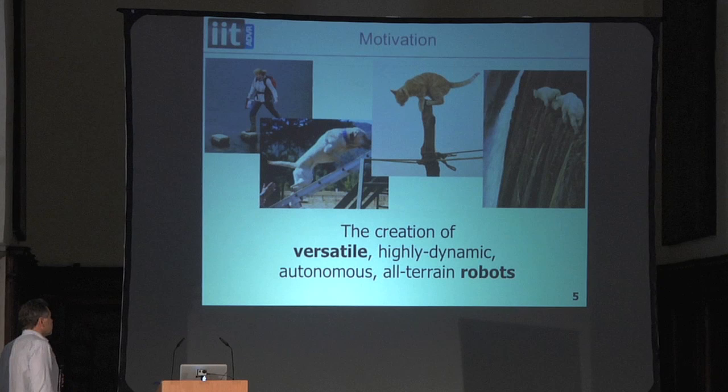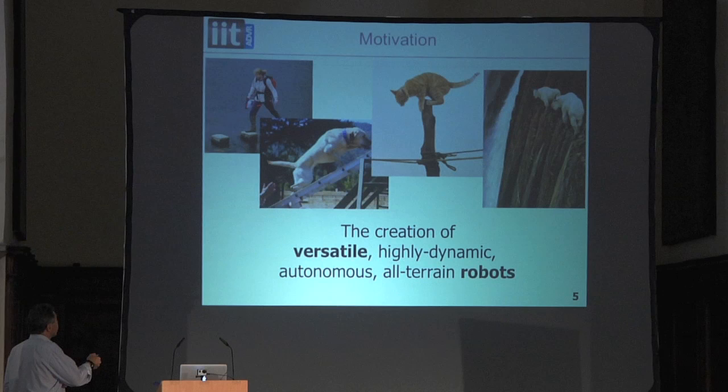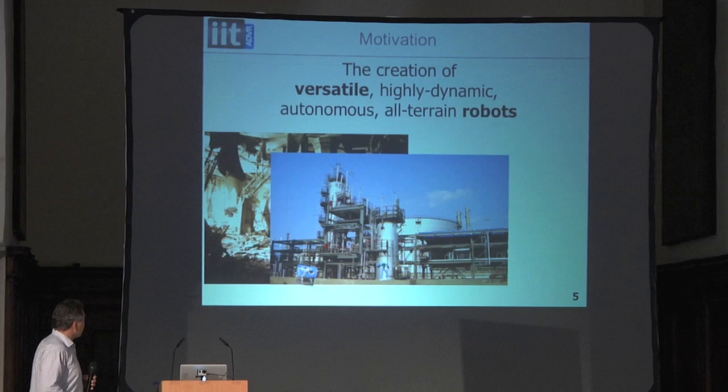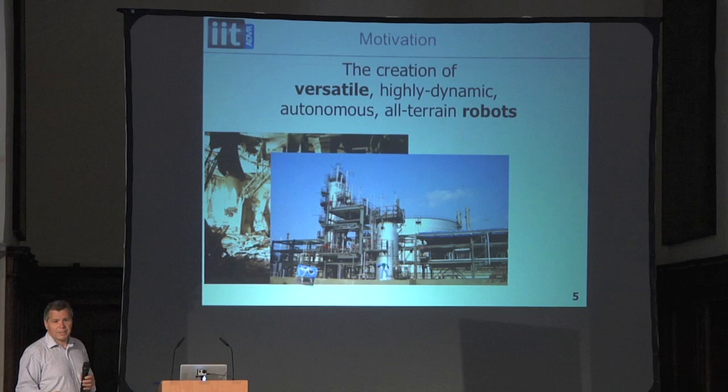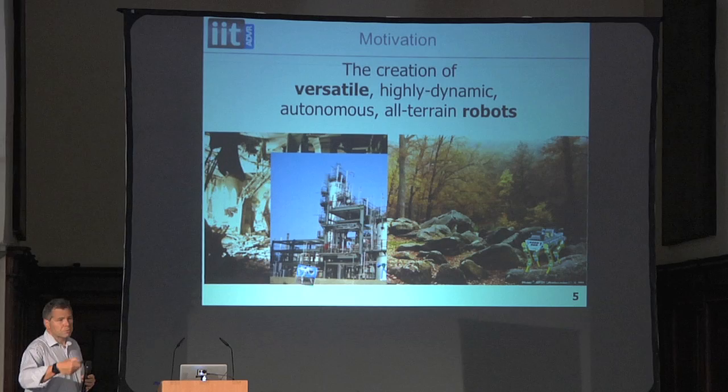The motivation is the creation of a versatile, highly dynamic, autonomous, all-terrain robot. We want to do what people and animals can do — step across stones easily, what cats, goats, and dogs can do. We want to put robots into dangerous environments, disaster scenarios, human-engineered environments like process plants, scientific establishments, synchrotrons, and into the countryside for farming and forestry. We want to replace or assist people in dangerous, dull, and dirty tasks.